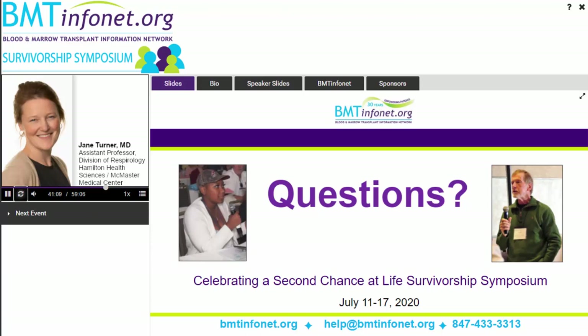Q: A myeloma survivor finds breathlessness two to three days after treatment infusions with DARA, DEX, and oral pomalyst. Is this a common event? A: Drug reactions and pneumonitis — lung inflammation from chemotherapy — are certainly possible. If symptoms are resolving on their own, there are no changes on X-ray, and oxygen levels are okay, it's less likely to be serious. But definitely let your cancer provider know and perhaps get lung testing done to make sure there's no lung involvement.